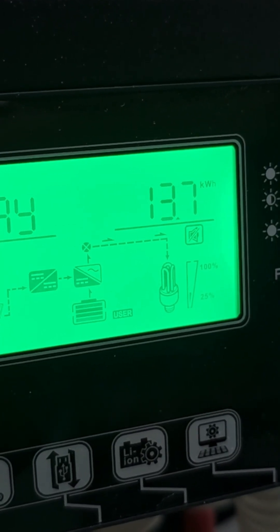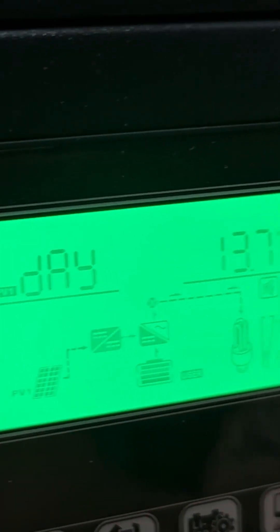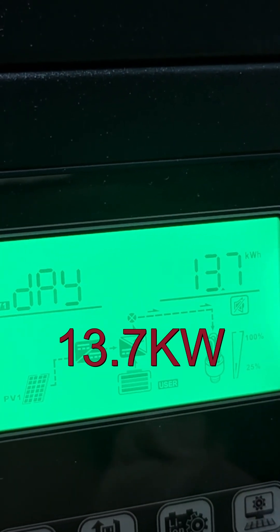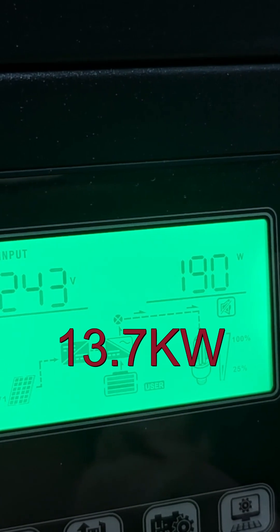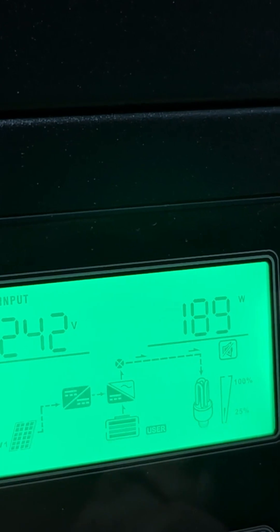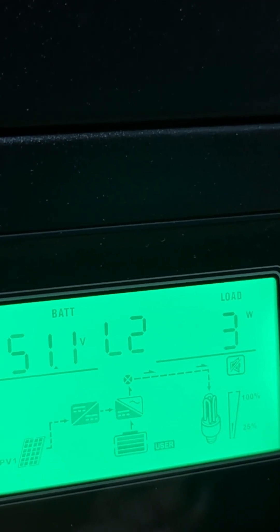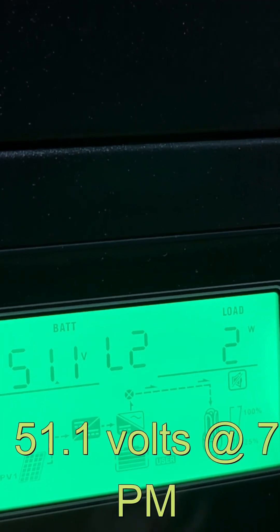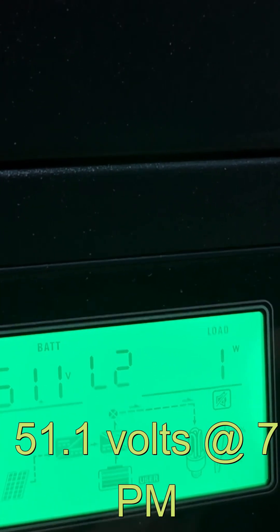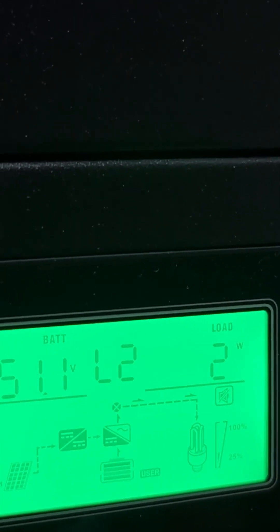It's about seven o'clock now and the sun is down. Today's total input was 13.7 kilowatt hours for the day. Right now as the sun finishes going down I'm only pulling in about 190 watts. The batteries are sitting at 51.1 volts — we'll check again before lights out.